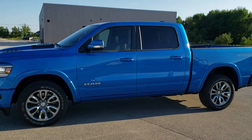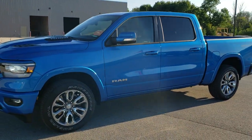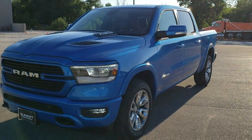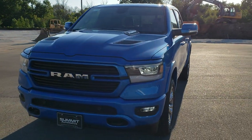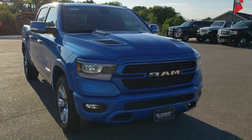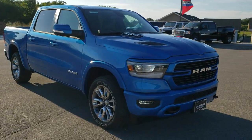This is stock number 20T210. We are here at Summit Automotive in Fond du Lac, Wisconsin, your new and used Ram and light duty truck headquarters. Today we are checking out this brand new 2020 Ram 1500 Crew Cab 5 foot 7 inch short box.